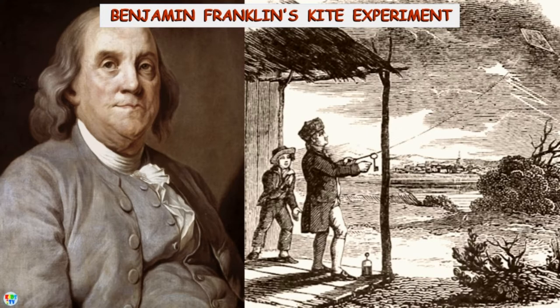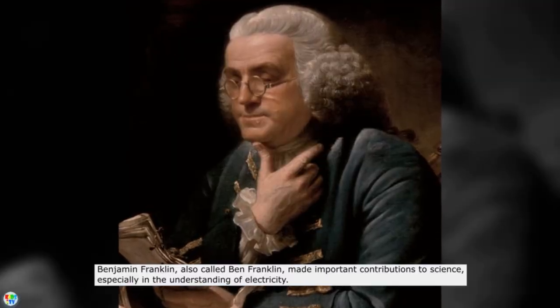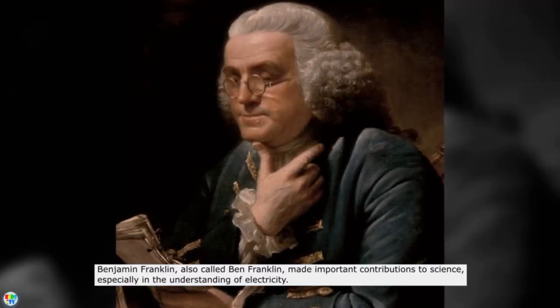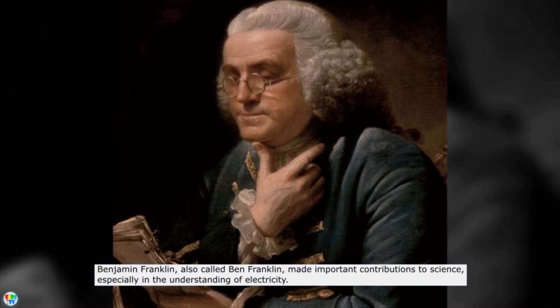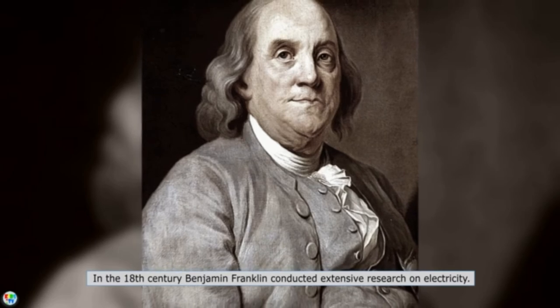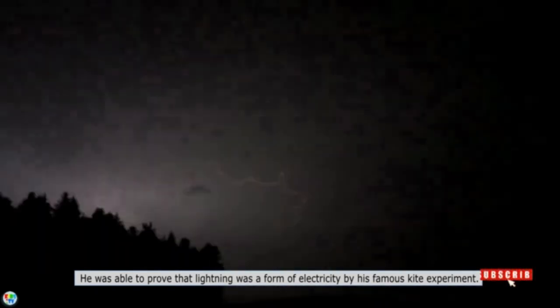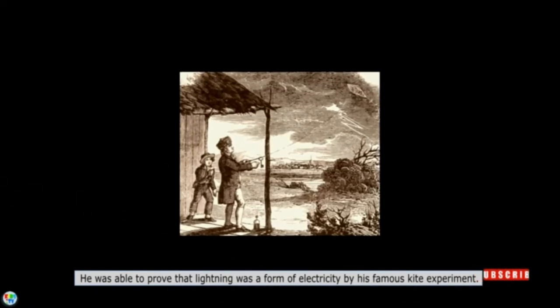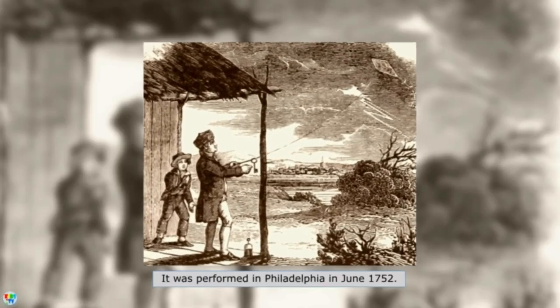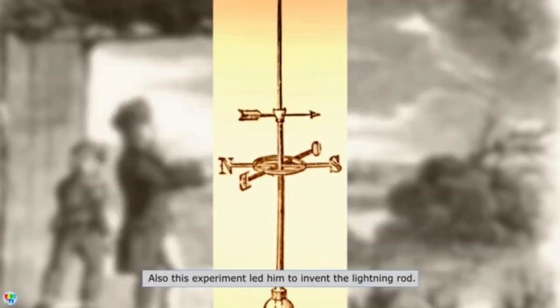Benjamin Franklin, also called Ben Franklin, made important contributions to science, especially in the understanding of electricity in the 18th century. Benjamin Franklin conducted extensive research on electricity. He was able to prove that lightning was a form of electricity by his famous kite experiment, which was performed in Philadelphia in June 1752.